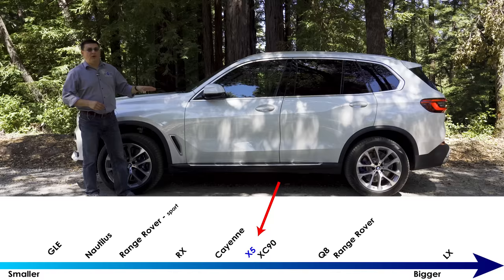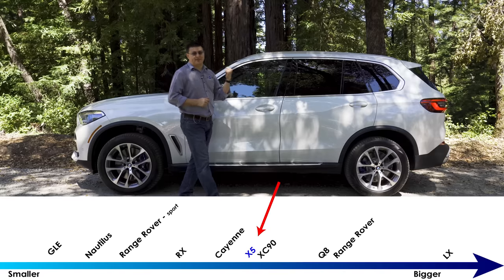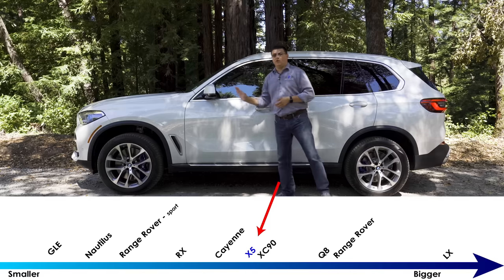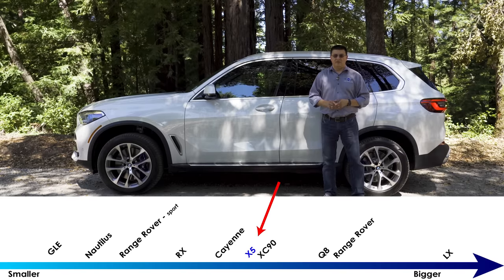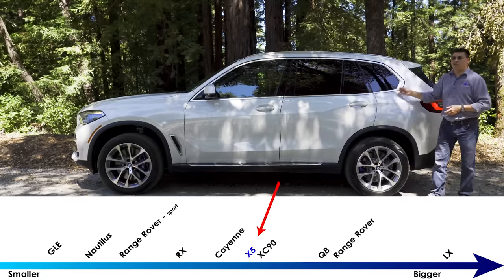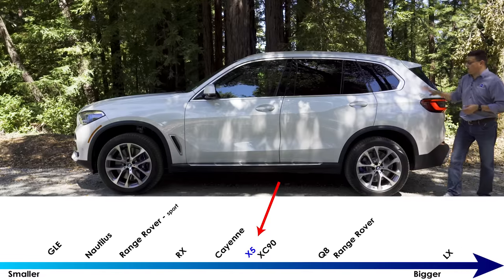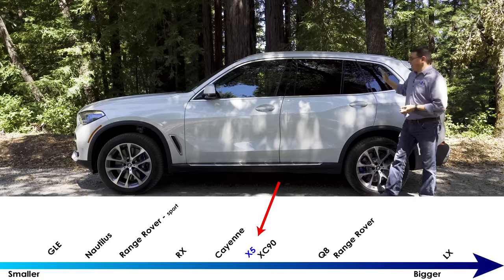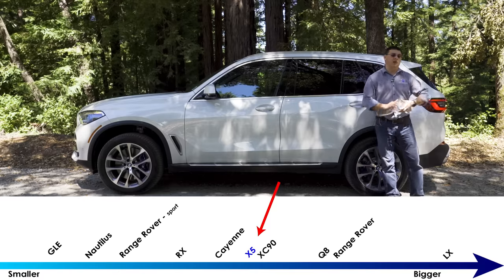This model is about a foot longer than the original X5 at 194.3 inches long, making it about the same size overall as the three-row Volvo XC90. It's about four inches longer overall than the Mercedes-Benz GLE, but about two inches shorter than a full-size Range Rover. Versus previous generations of the X5, there is definitely more overall interior legroom and a bigger cargo area. Most of the stretch in this generation has gone to the rear seats and to the cargo area in the back — handy if you want to put rear-facing child seats or extra cargo.